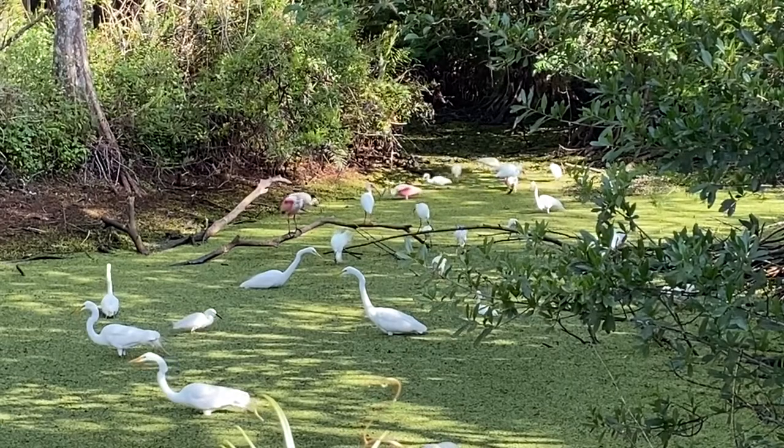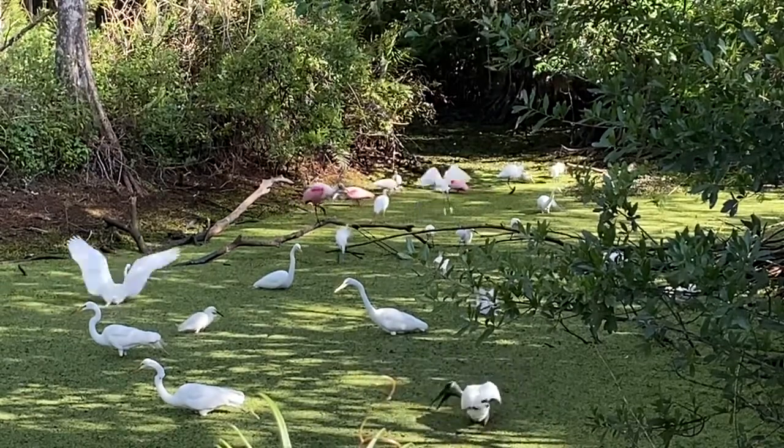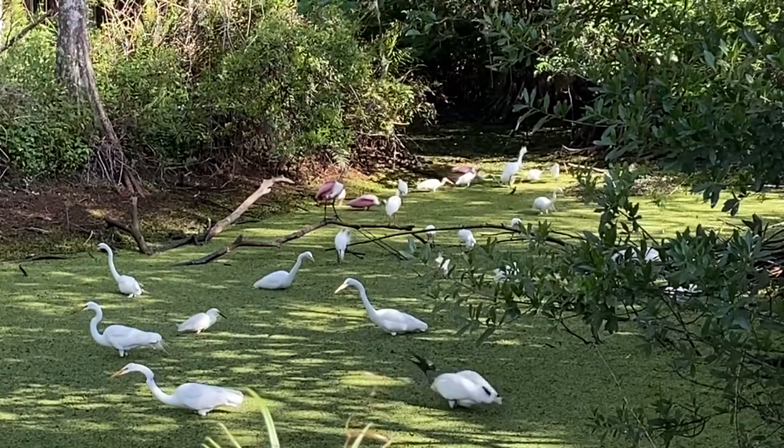Loxahatchee National Wildlife Refuge was first established in 1951 under the authority of the Migratory Bird Conservation Act. Now more than 250 species of birds use the refuge. Some of them use it year-round while others use it as a flyway for their migration.